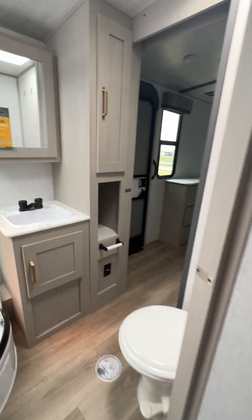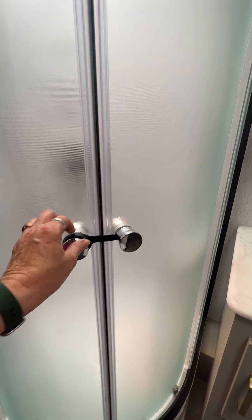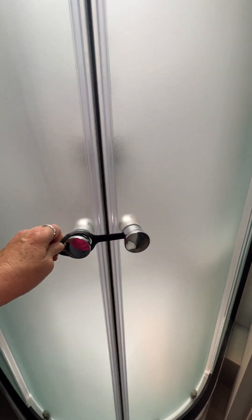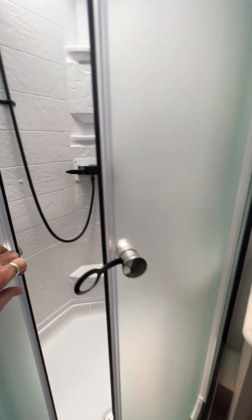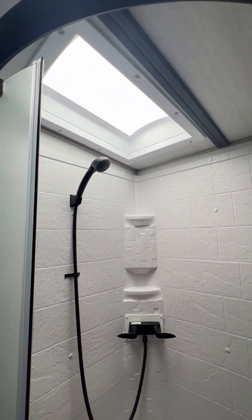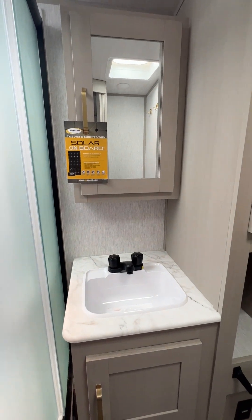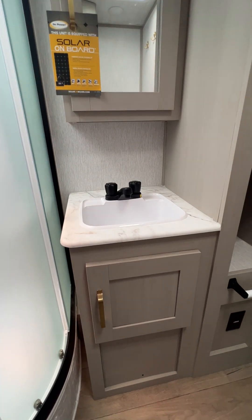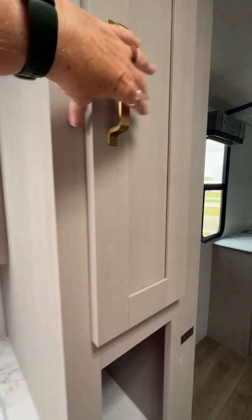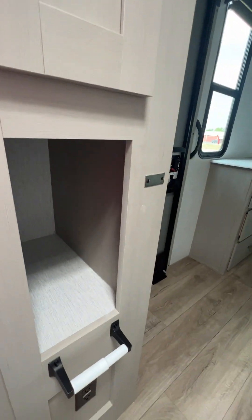It has a walk-through bathroom with a radius shower so you have extra room. The travel lock is super easy — it's just this rubber piece here, pull it off. Nice roomy shower and it has a skylight for you tall people, so you get a little extra head space. You've got a medicine cabinet with some storage underneath the vanity, and a little linen closet for some extra storage space, plus a cubby underneath.